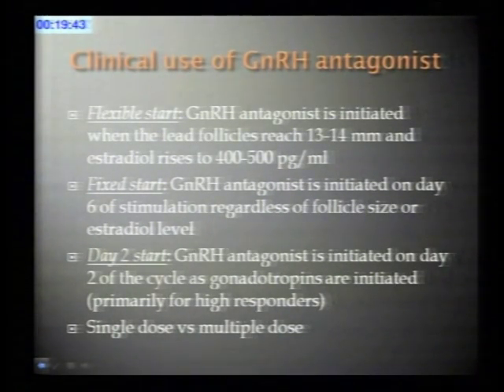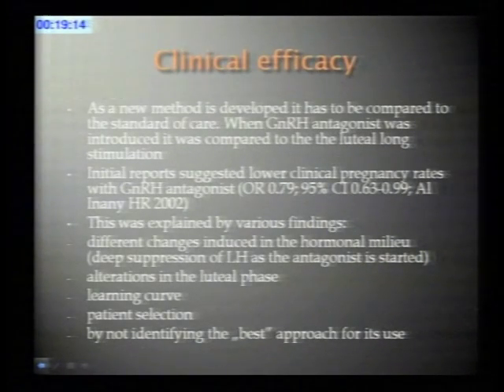The GnRH antagonist can also be used in multiple different approaches: the flexible start, where we wait for a certain follicle size and estradiol level; the fixed start, begun on day six of stimulation; and a day-two start, where the antagonist begins with gonadotropins—primarily used for high responders. You can also use a single-dose or daily multiple-dose GnRH antagonist.